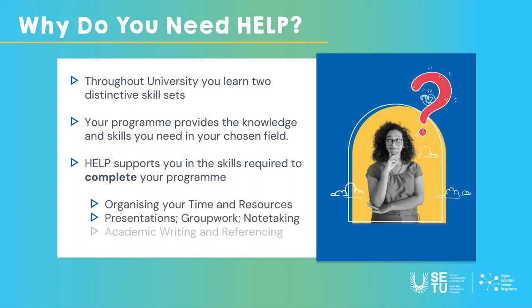All the study skills you need to organize your time and resources — things like presentations, group work, academic writing, referencing, exams and so on. So that's really where help comes in.